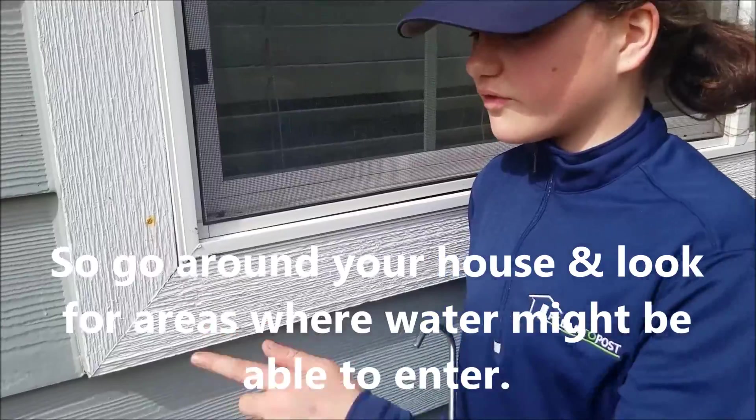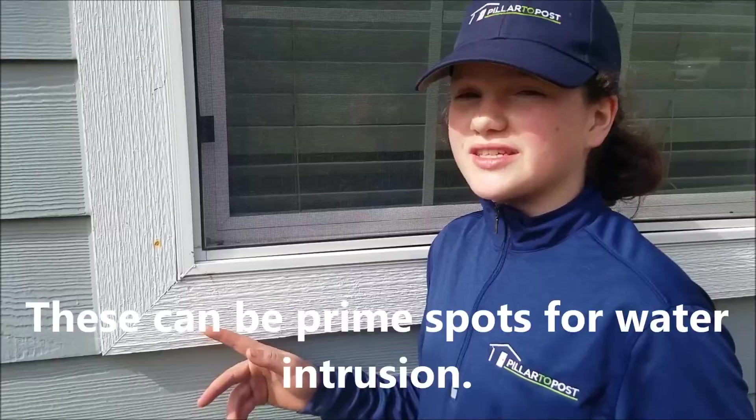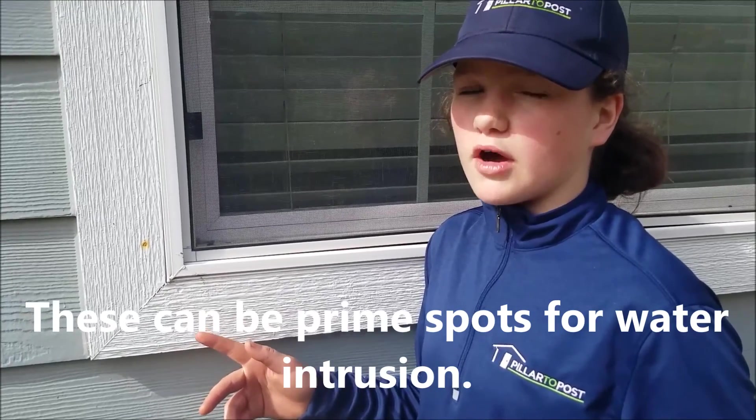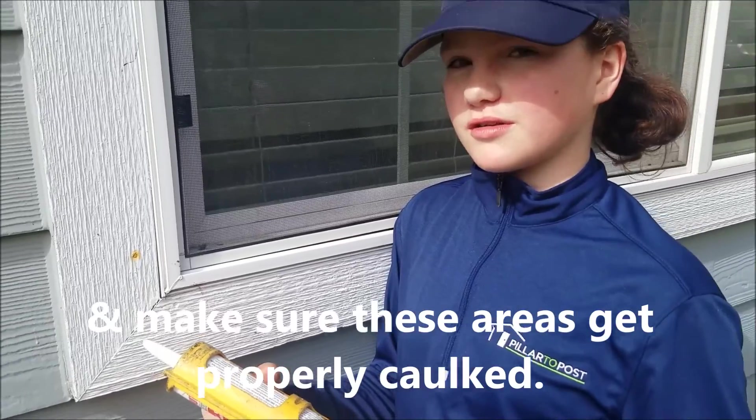So go around your house and look for areas where water might be able to get in — areas where the caulking has failed. These can be prime spots for water intrusion, so make sure these areas get properly caulked.